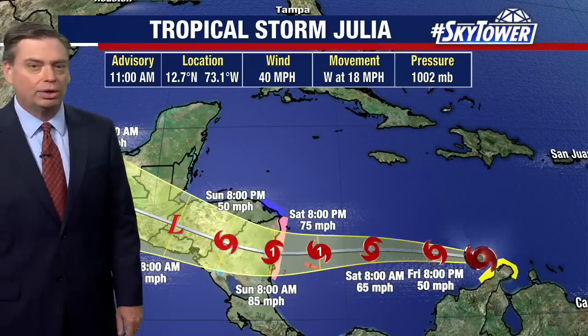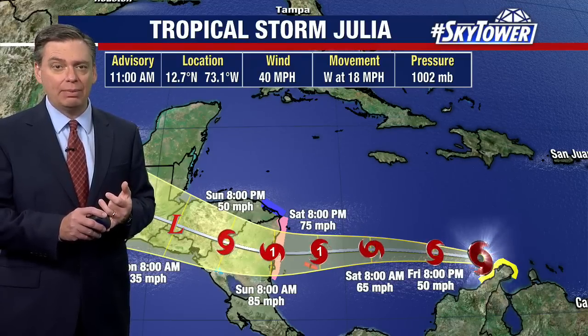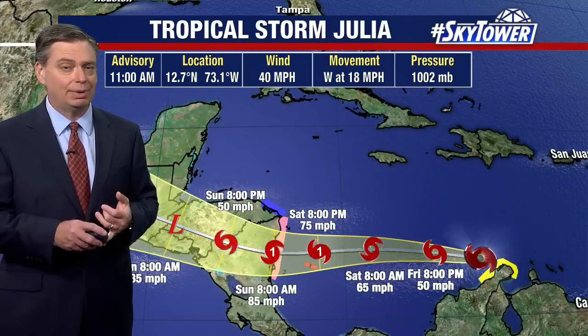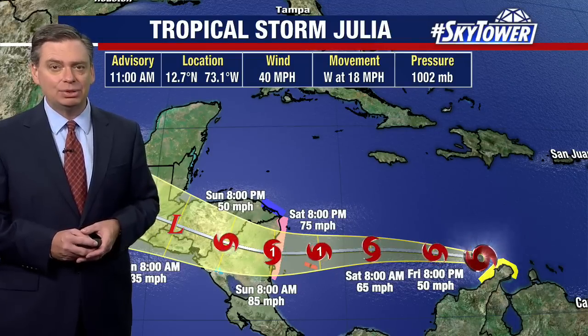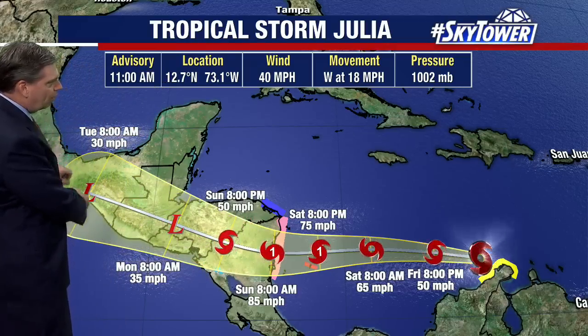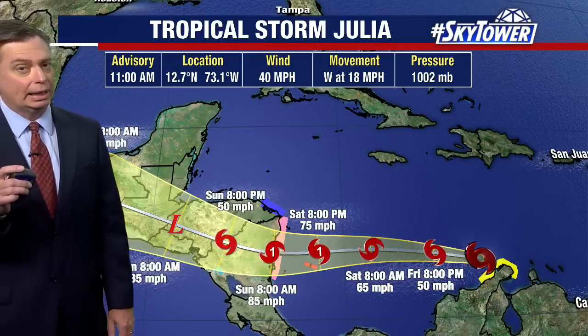Landfall looks like early Sunday morning, right around eight o'clock or thereabouts. We have the strong winds, and then we have a lot of rain — we're going to see five to ten inches of rain and could see some isolated amounts of up to 15 inches. Then it just works its way right across Central America.